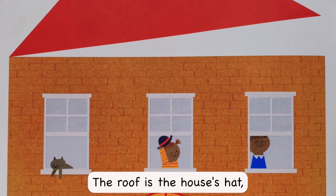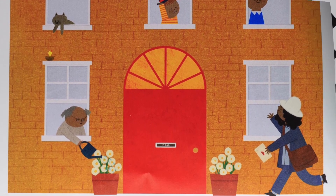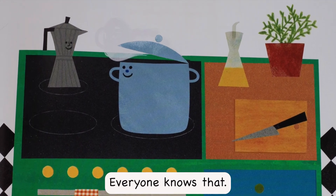The roof is the house's hat. And a lid is a pot's hat. Everyone knows that.